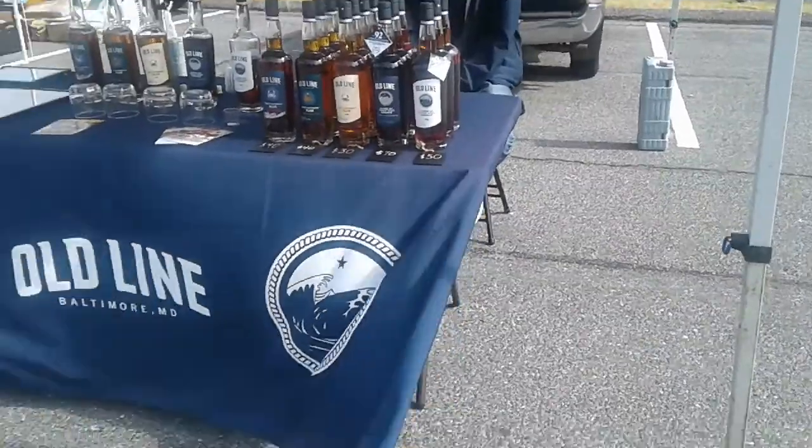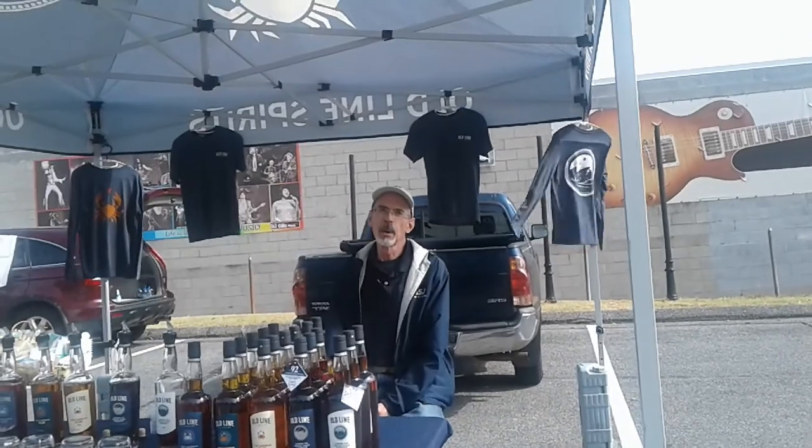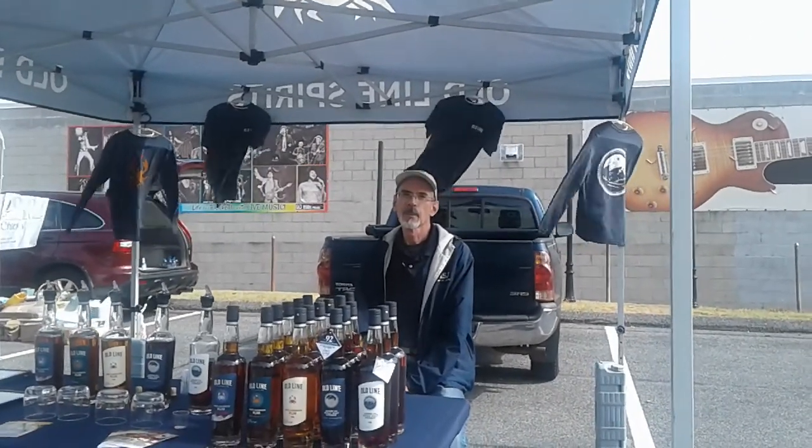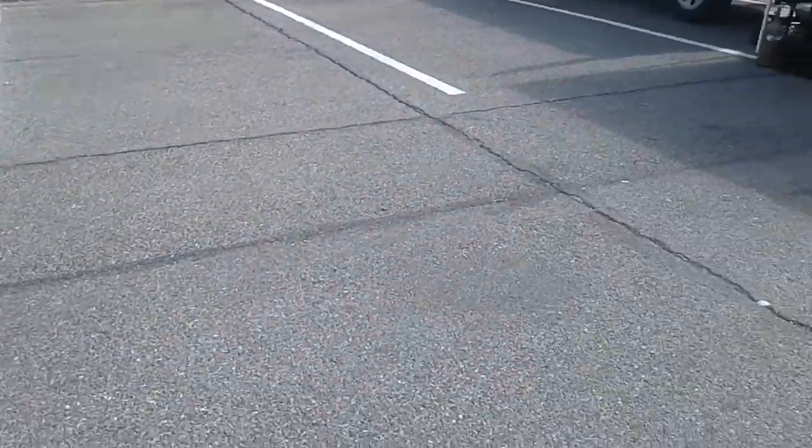You all are based here in Maryland? Yes, downtown. We have American Single Malt Whiskey and we have Aged Caribbean Rum. Wow, okay — that's great. You see everything here at the Farmer's Market, like I said.